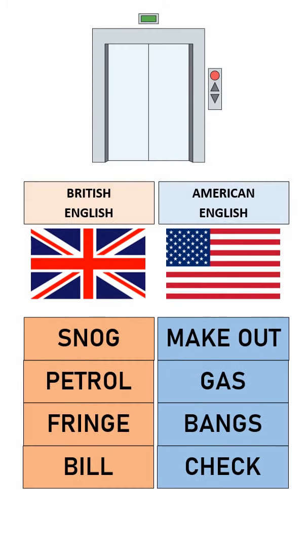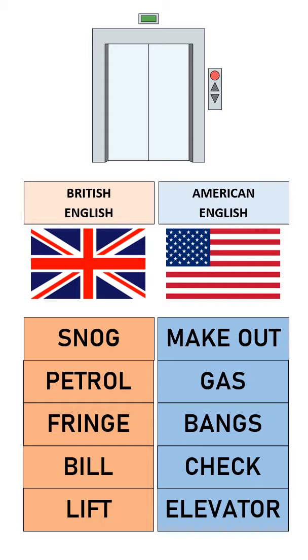How would you get to the top floor of a building if taking the stairs was not an option? What would you use? The British English word is lift. American English: elevator.